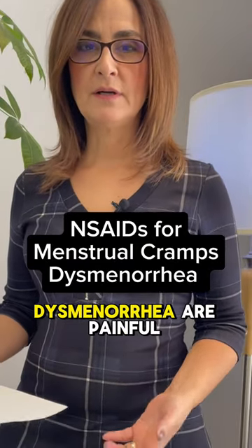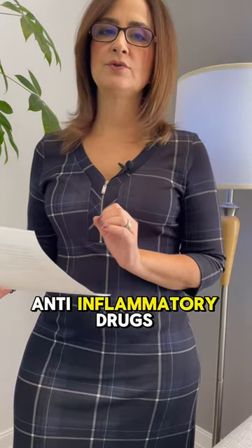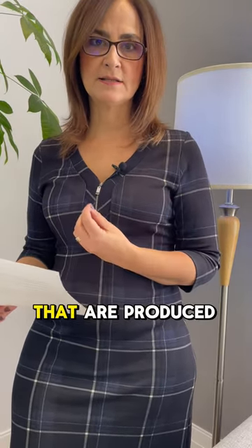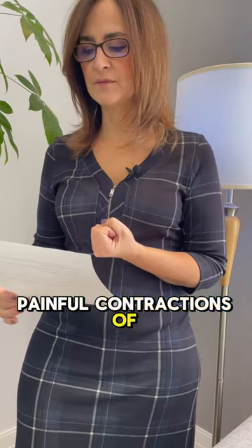Menstrual cramps, or dysmenorrhea, are painful periods. Anti-inflammatory drugs combat this by blocking the prostaglandins produced by the uterus, which cause painful contractions of the uterus.